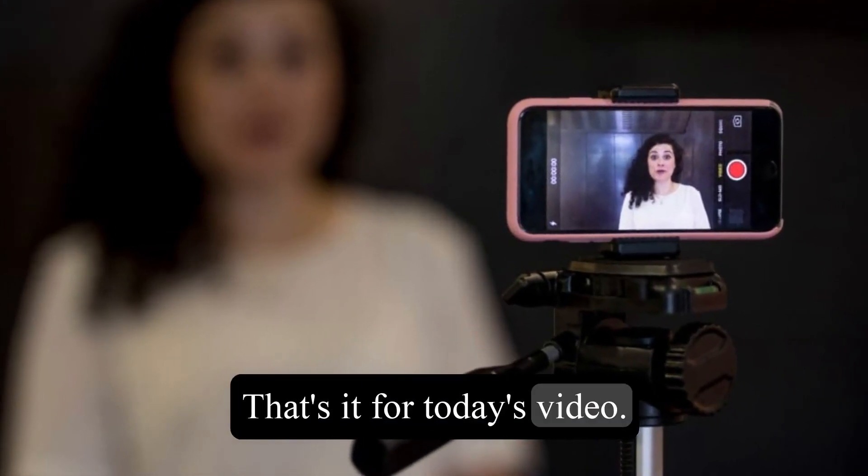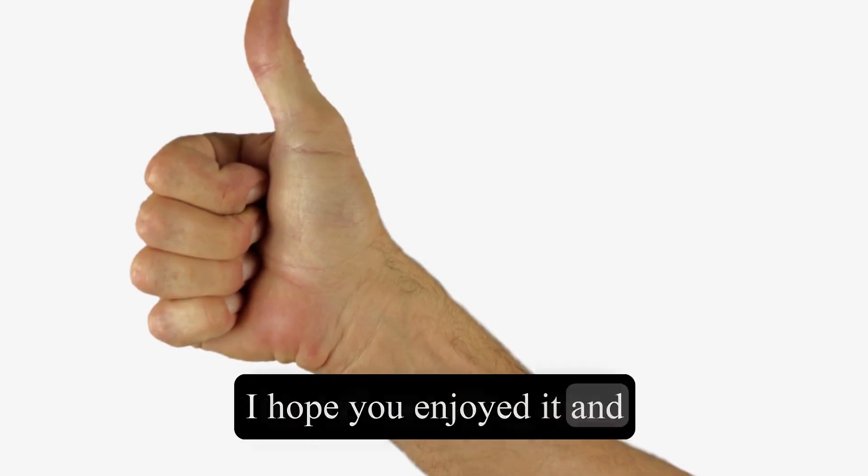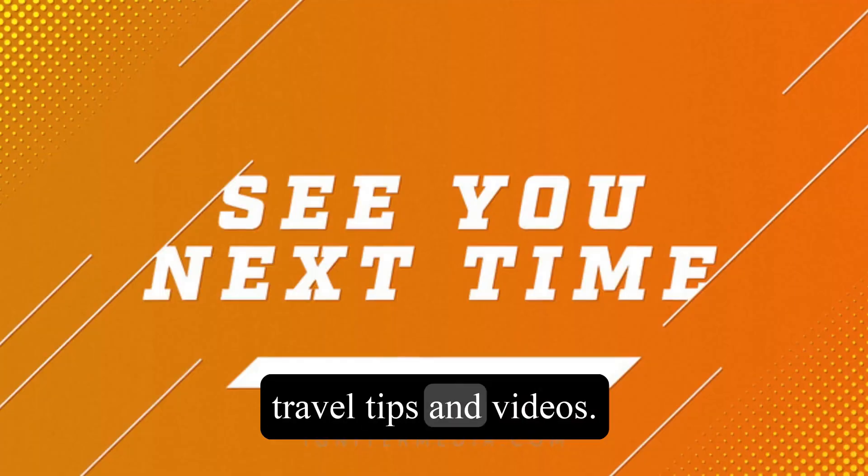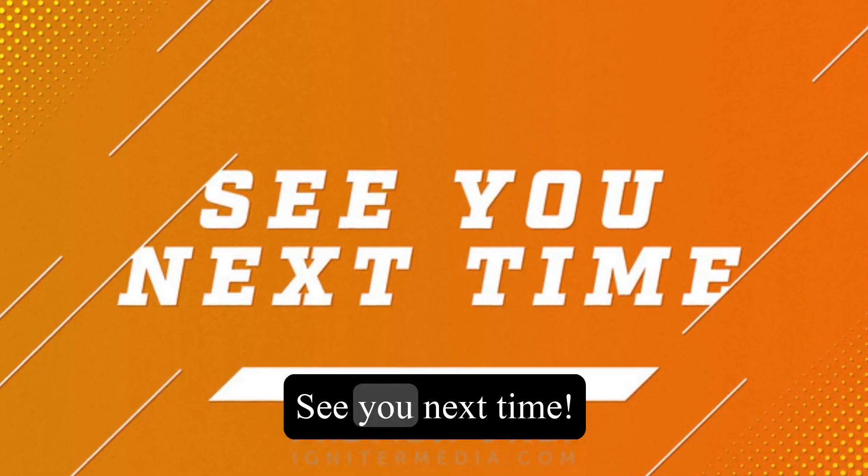That's it for today's video. I hope you enjoyed it and learned something new. If you did, please give it a thumbs up and subscribe to my channel for more travel tips and videos. See you next time!